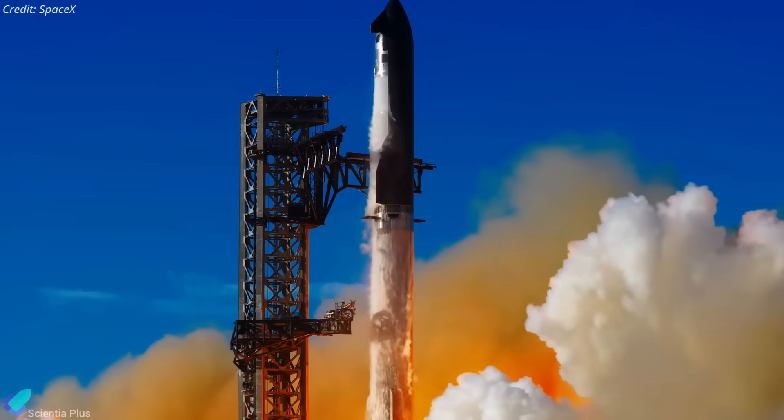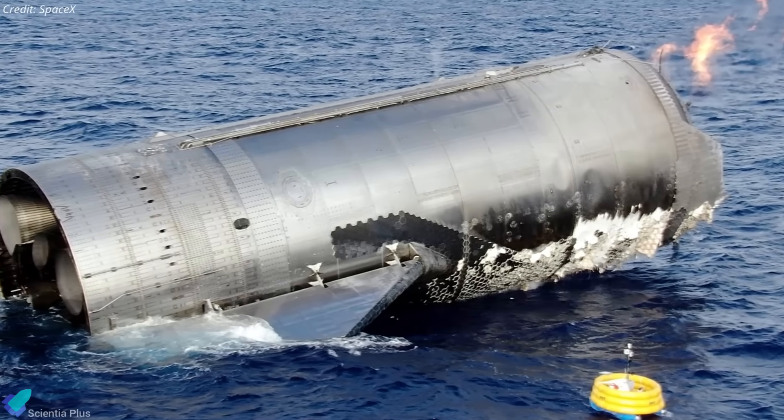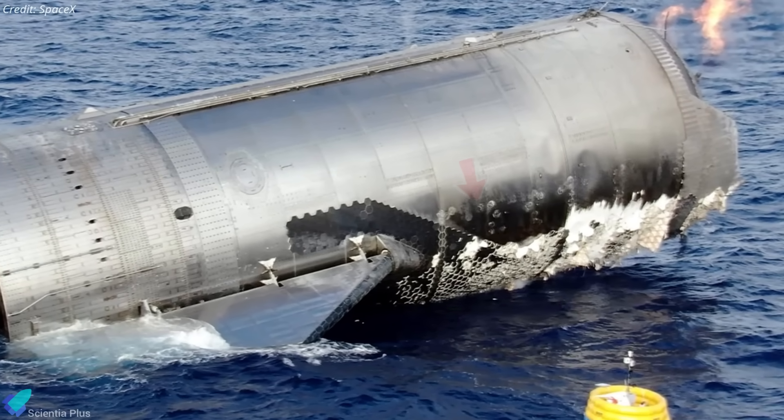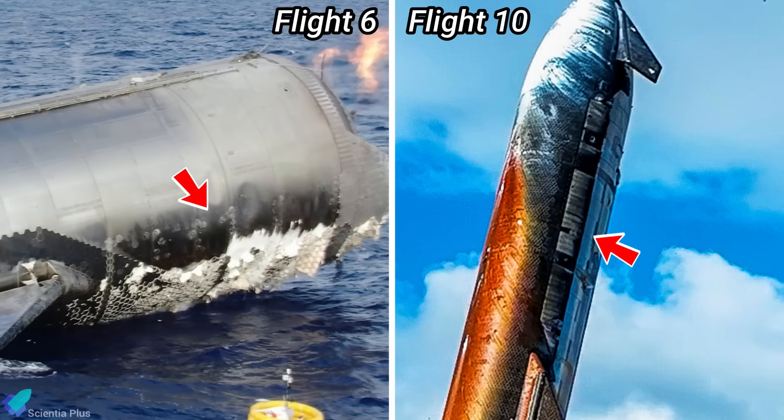Flight 10 also confirmed design fixes from prior missions. Post-splashdown imagery of Ship 31 from Flight 6 had revealed hotspots just outside the tile line where bare stainless was exposed. Engineers refined the tile interface by tapering edge transitions and adding protective coatings or insulation to smooth out the thermal gradient. In Flight 10, those same regions remained intact through re-entry, confirming the effectiveness of the modification.